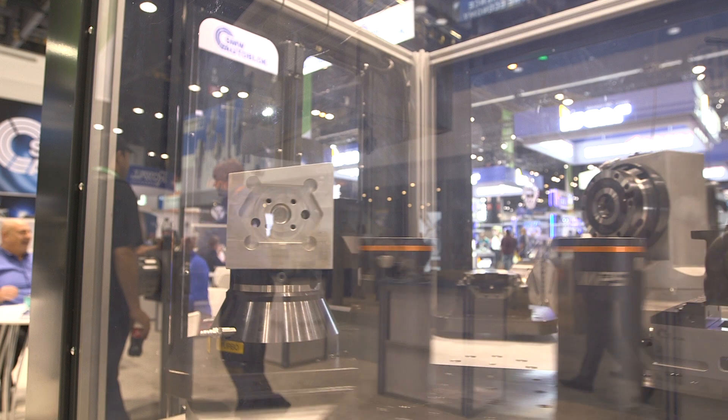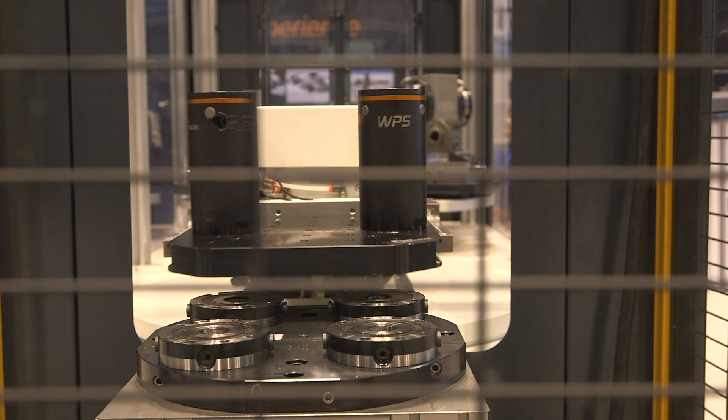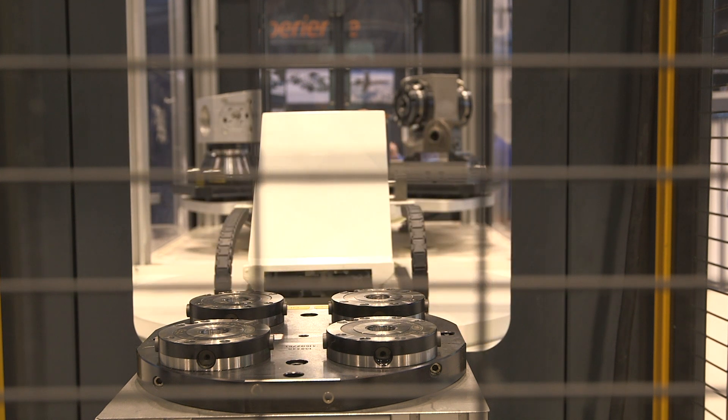And so who would your ideal customer be? Who should come and see you? Generally, people that do a lot of changeover, that have specific needs to have accurate changeover from part to part, time to time, occurrence to occurrence, without having to worry about re-tramming their parts or re-indicating their locations for fixturing. Our system has a specific advantage over the competition because we offer a third jaw with a third more grip force and a third more pull-down force.